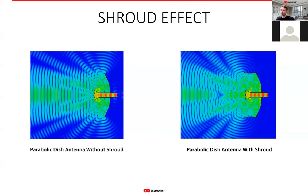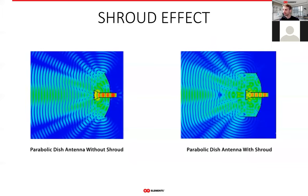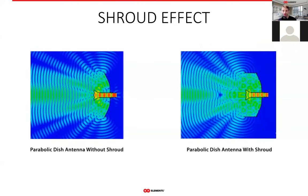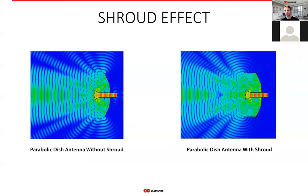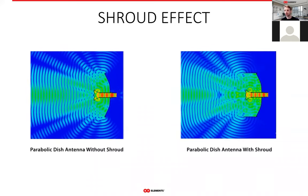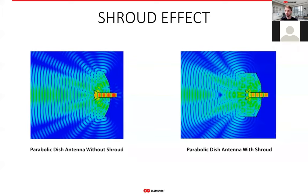All that a shield does is rearrange the side lobes so they point in a different direction. The shield does not really suppress the side lobes, as you can see from this comparison. On the left, there's an animation of the near-field radiation pattern of a parabolic dish antenna without the shield — you can see a bunch of side lobes pointing in all kinds of directions. On the right, the same antenna with a shroud around its perimeter — the side lobes are still there. The front-to-back ratio improved a little bit, but the rest of the side lobes are just still there, pointing in different directions, somewhere stronger, somewhere weaker, nevertheless still very much present.